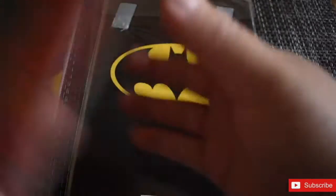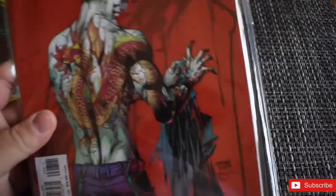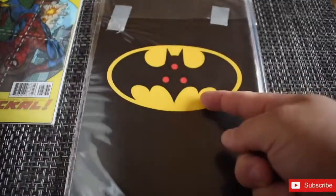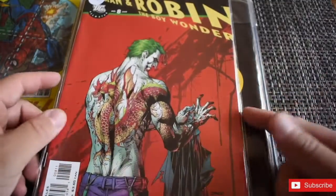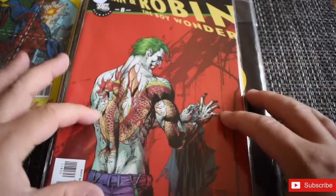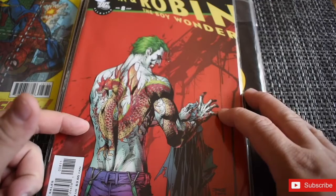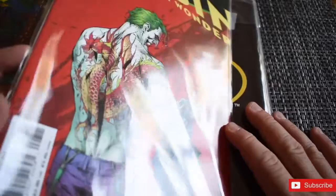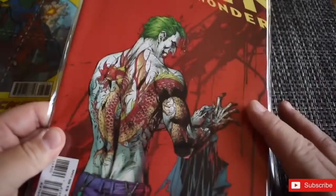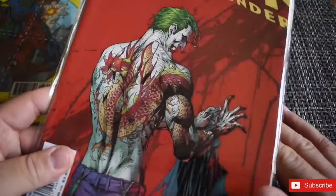The next one is Batman and Robin the Boy Wonder. I'm a big Batman fan and when I saw this one I fell in love with it — I love the Joker and the tattoo artwork on the cover. I don't know much about this story yet, but I'm going to try to get the other issues and follow this collection. I'm super intrigued to read it, and it's a Frank Miller, which I love.